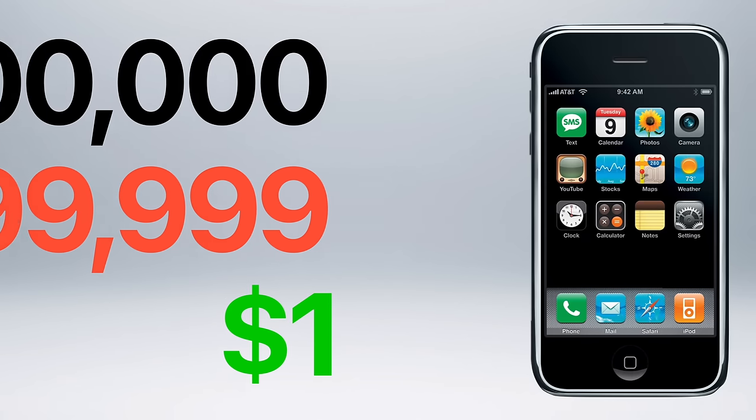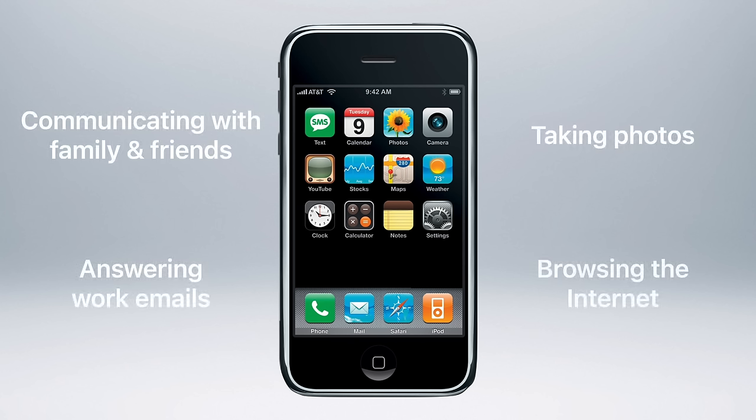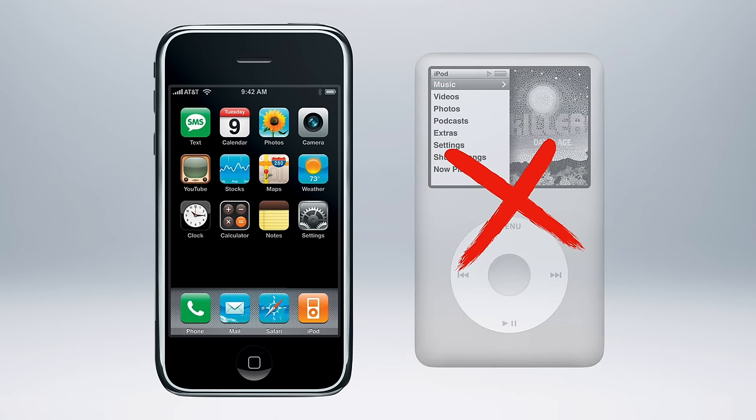Apple recognized the profit potential of a smartphone was much higher than an MP3 player, since it offered crucial capabilities that the general population needed — like communicating with family and friends, taking photos, answering work emails, and browsing the internet. These were extremely valuable features that customers would pay more for, especially compared to a device that simply played music. So it wasn't a matter of Apple not being able to sell iPods alongside the iPhone, but a matter of preventing customers from buying iPods instead of iPhones, leading to more profit than ever before.